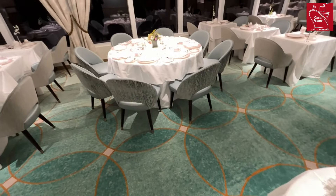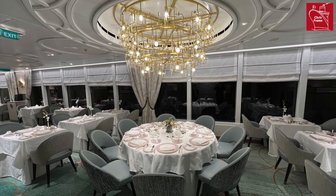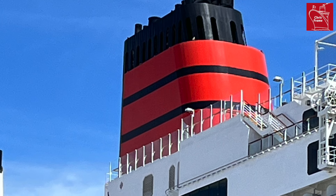I hope you enjoyed this brief tour of the restaurants on board Queen Anne. Let me know what you think in the comments below. If you've travelled on board the ship and dined in these restaurants, let us know what you thought. Thanks so much for watching — until next time, I hope to see you on board.